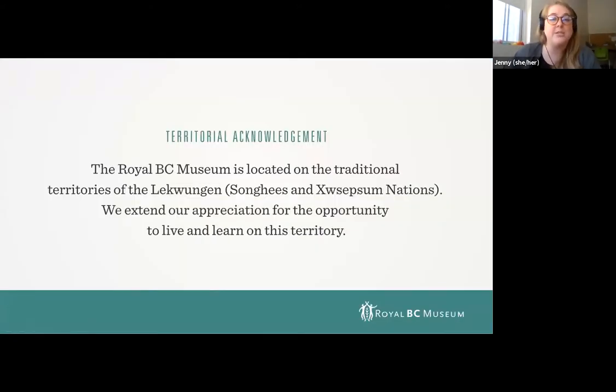Before we get started I would like to acknowledge the land on which I am joining you today. The museum and my home is located on the traditional territories of the Lekwungen-speaking people, Songhees and Esquimalt Nation. I am an uninvited guest here on these lands and it is my privilege and honor to be able to work, live, and play on this beautiful land. I am continuously learning about this land's history and its living culture, and I encourage you to also know about whose land you are currently living on today.